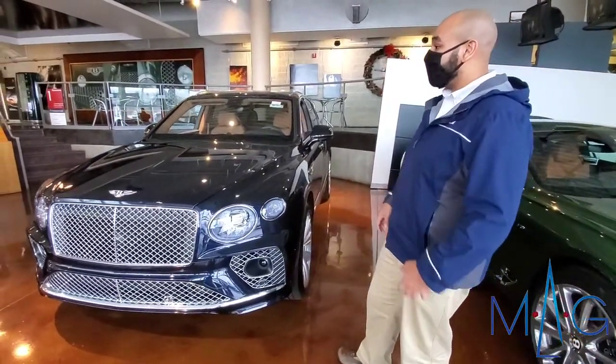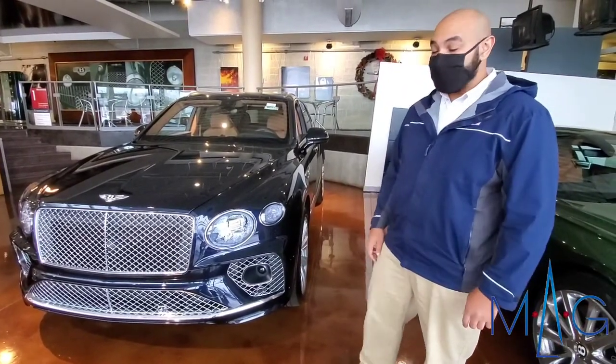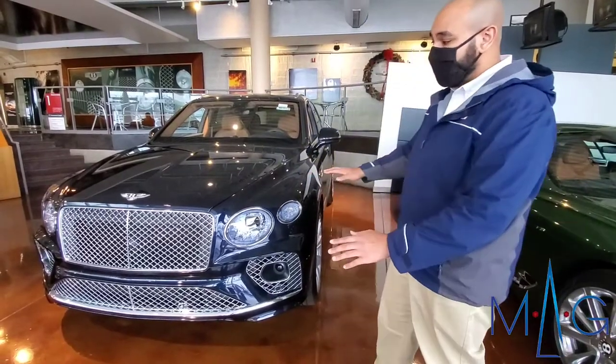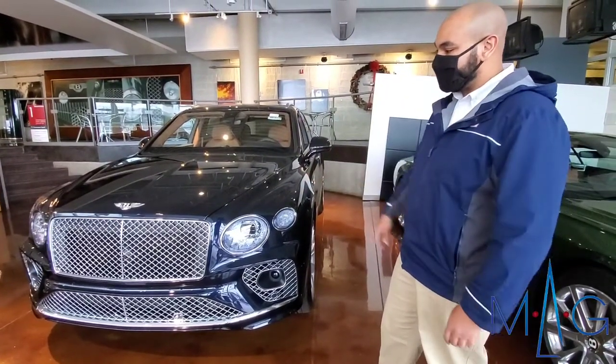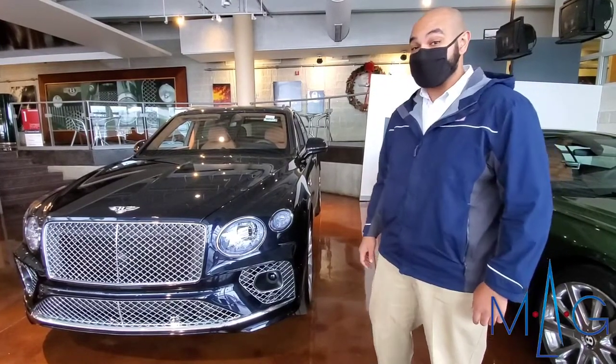It received a refresh for this model year. One of my favorite things about the new refresh is the new front end. They completely redesigned the front end as well as the headlights. It has a bold presence and it looks even better in person.